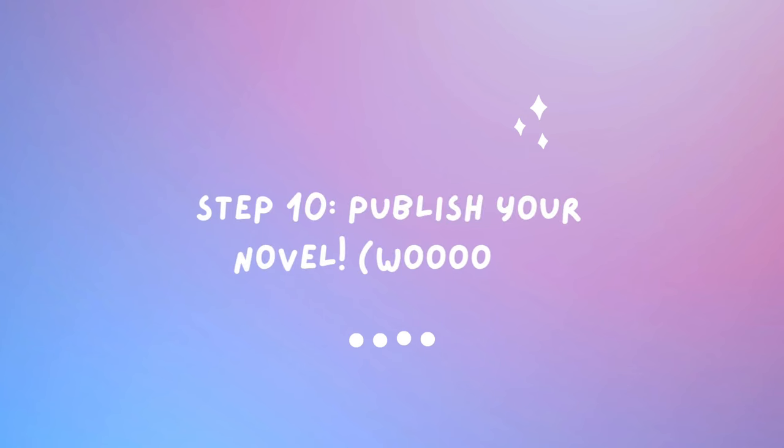The last step in my 10-step process is to publish your novel. I will be doing a video on how I publish mine through KDP, so if that's something you're interested in, make sure you subscribe — it'll be out in a few days. There are multiple ways of publishing: you can self-publish or you can submit your manuscript to publishers. I have many friends who have worked in the publishing industry that I could get on a video to go through it with you guys.